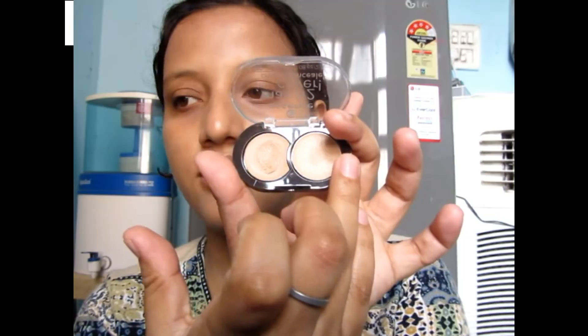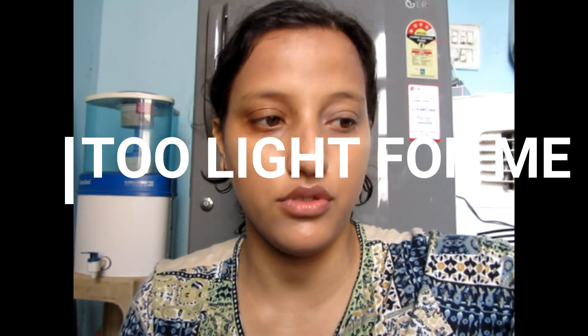You can see the darker color here — this is the darkest shade. As you can see, this lighter color is too bright for me so I won't apply it under my eyes.